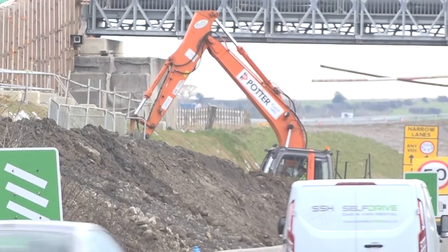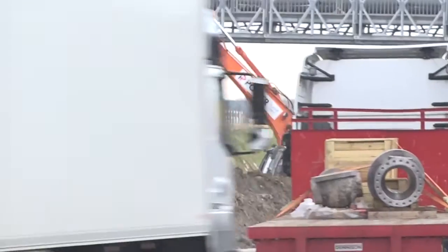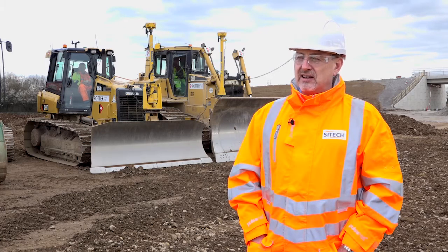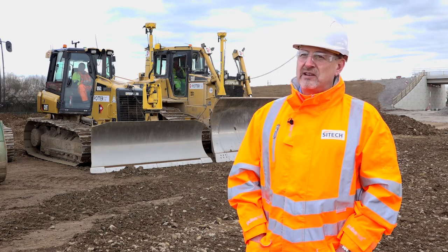Since Highways England started this second phase of the project, they've actually now issued a statement where stakes are to be removed from site. As such, this has really pushed machine control to the fore, because they just can't do the work now without using 3D machine control technology.